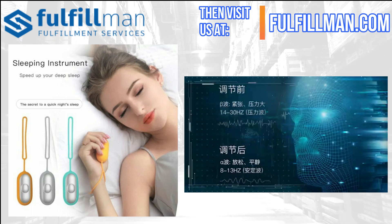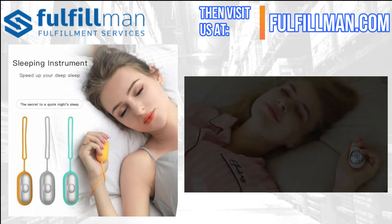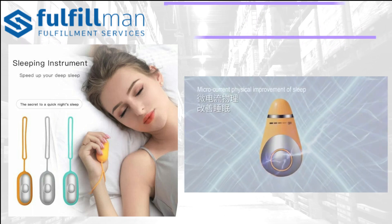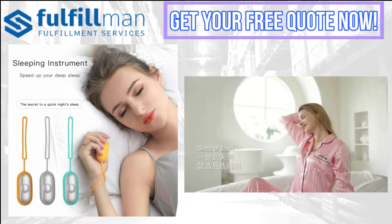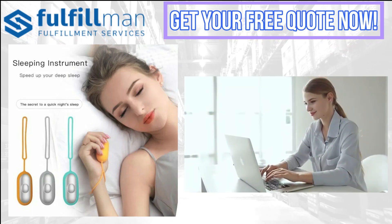It helps stabilize anxious thoughts with microcurrents carried through your body to calm your nerves. It puts you into a deeper sleep with microcurrent vibrations that stimulate the cerebral cortex to promote sleep. It is lightweight, portable, and easy to carry, with an exquisite design, added texture, comfortable grip, protective shell, and hanging design.